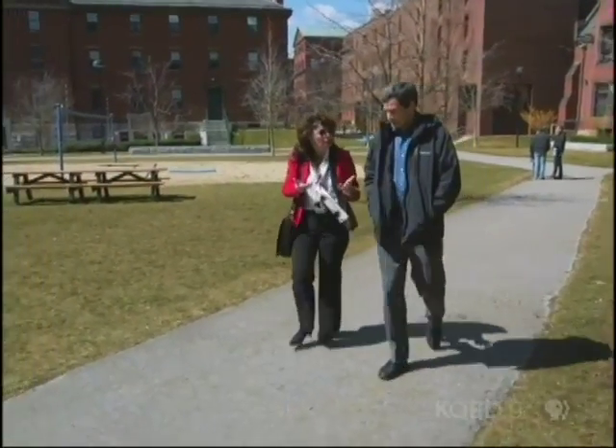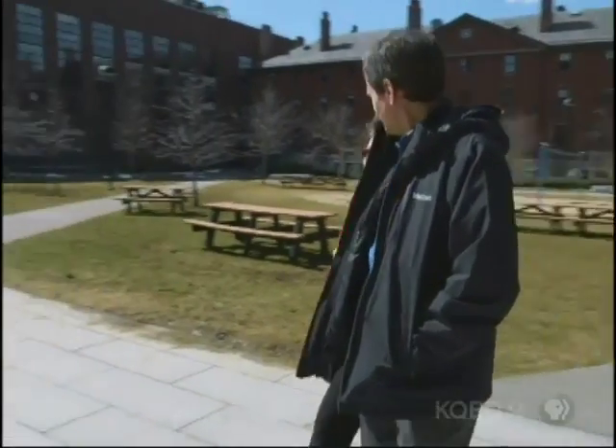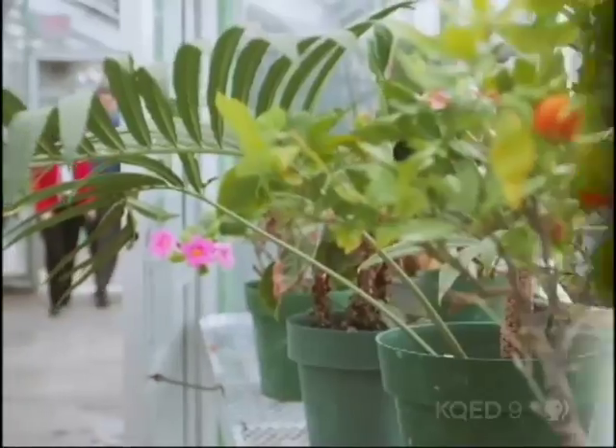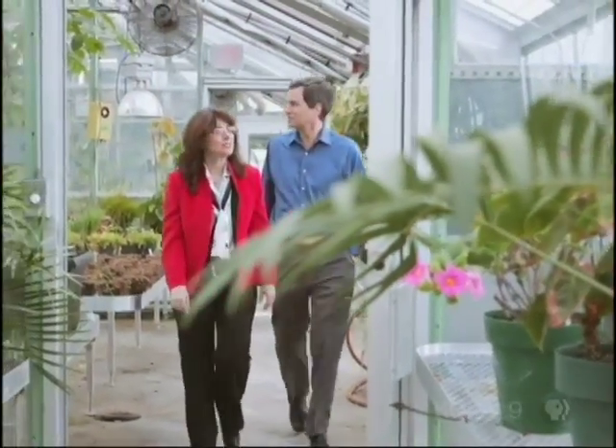I've traveled to Harvard University to meet materials scientist Joanna Aizenberg. She's taking me to see a plant with tiny structures on its surface that play a slick trick — one we might use for new materials in sticky situations.